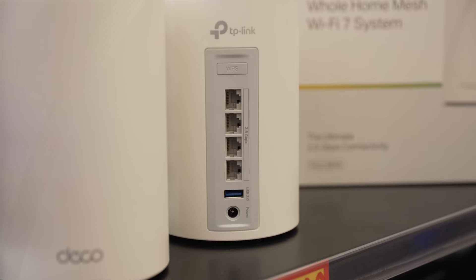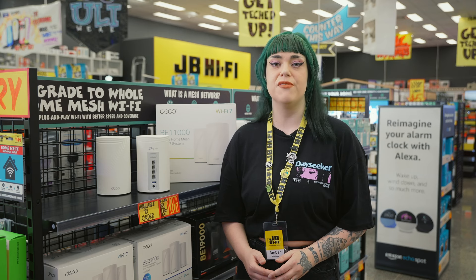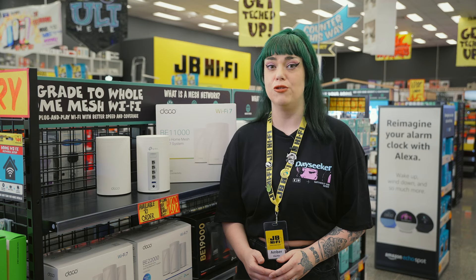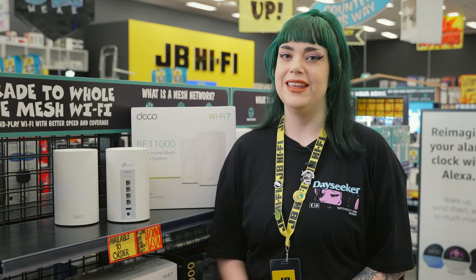Wi-Fi 7 gives you incredible speeds up to 11 gigabits per second and introduces a new 6 gigahertz band that avoids the usual congestion, so you can enjoy uninterrupted internet all the time.